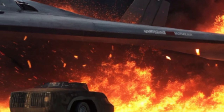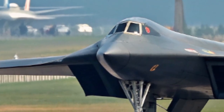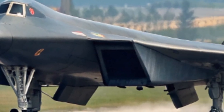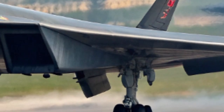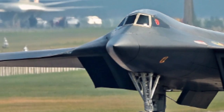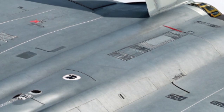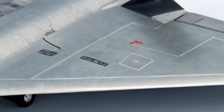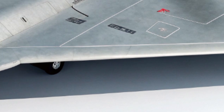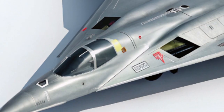The H-20 is built for reach. With an estimated range exceeding 8,500 kilometers without refueling, it can strike deep into enemy territory while remaining undetected. Its subsonic speed is optimized for stealth penetration, and with in-flight refueling, the H-20 could theoretically reach almost any point on the globe.